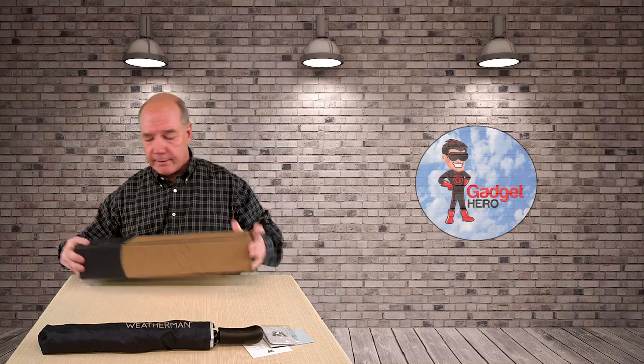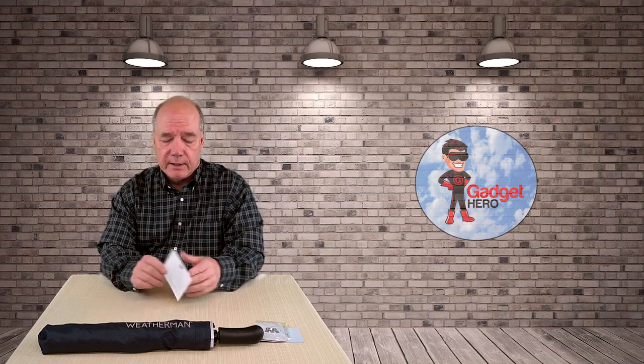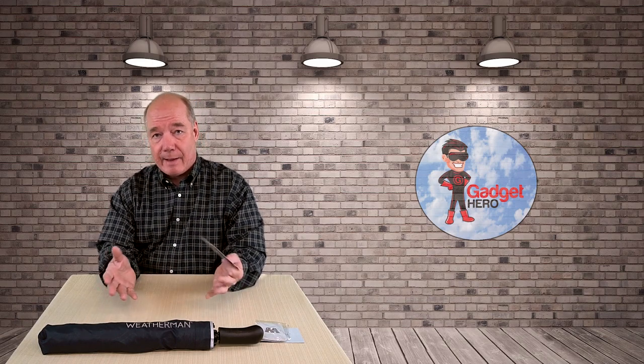I'll start with the card. I thought this was a really nice touch. It comes from the president of the company and says they love the fact that you picked their umbrella, and they're always interested in how you use it and what you think. His email is right on the card, so when you buy this, if you have thoughts or maybe something you're not happy about, send them an email and I'm sure they'll get right back to you.